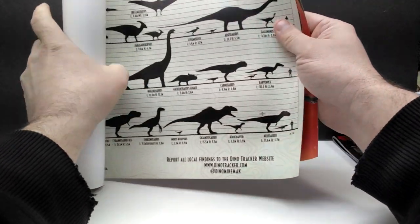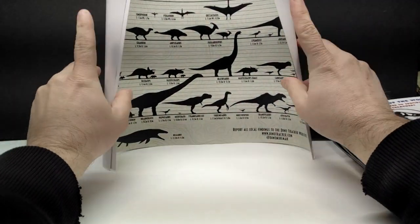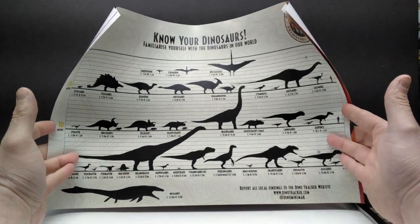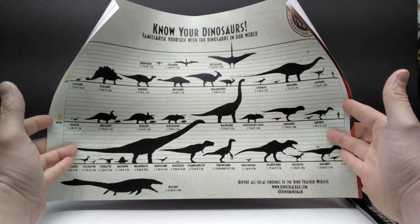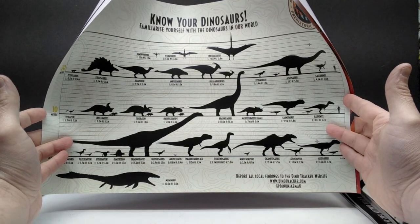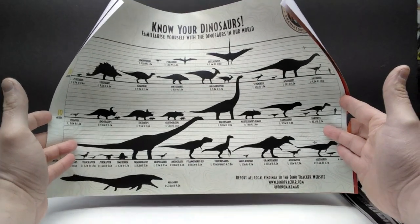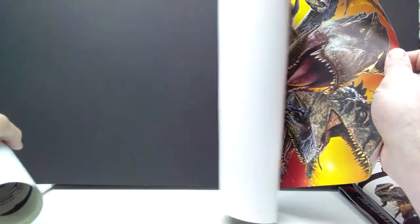Now let's pop this open — we absolutely have some posters. First of all, 'Know Your Dinosaurs.' Let me get a better angle and show off this dinosaur poster. You can see it shows off every species — we've got the Mosasaurus, Dimetrodon, and more — every species that has made an appearance in the films, even showing off what the male and female and the Pseudoceratops look like in comparison to each other. That is awesome — definitely the type of art I really want to get framed, especially in a collection like this.